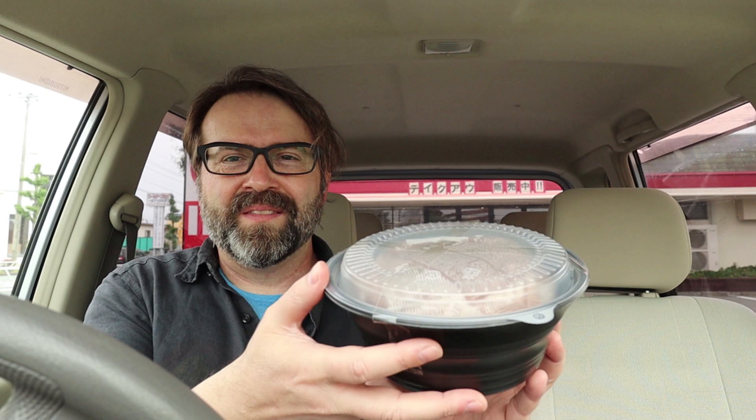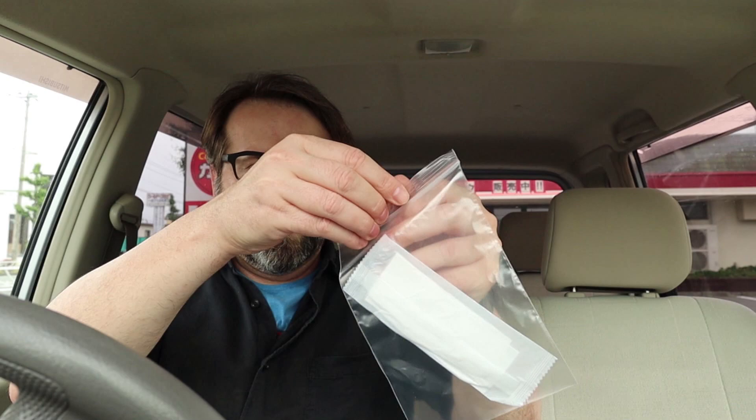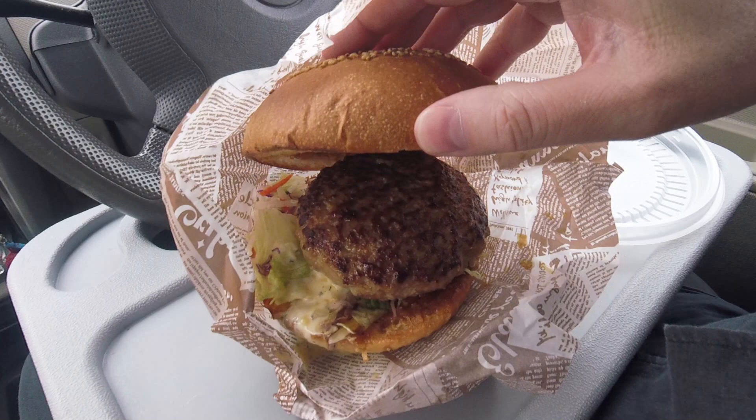Of course, when you get it to eat in, it'll come on a plate. But here they've given me a takeout container. So let me get into this thing. They even gave me a little towelette I can wipe my hands with. It's warm too.